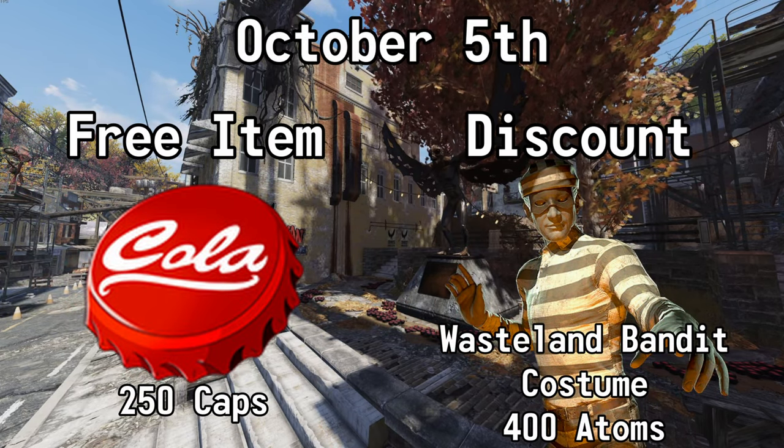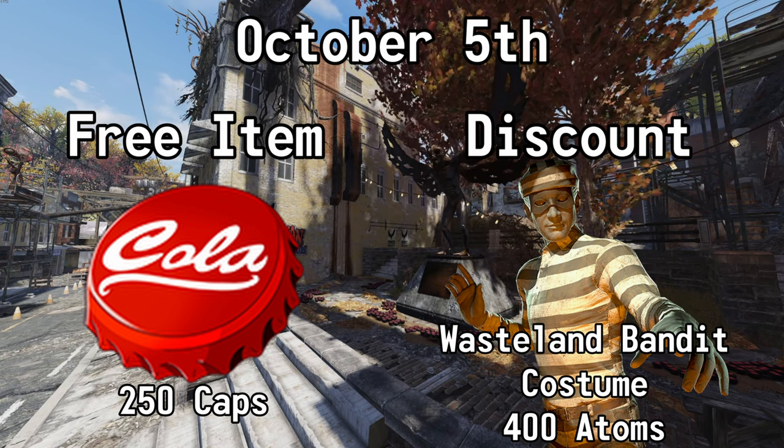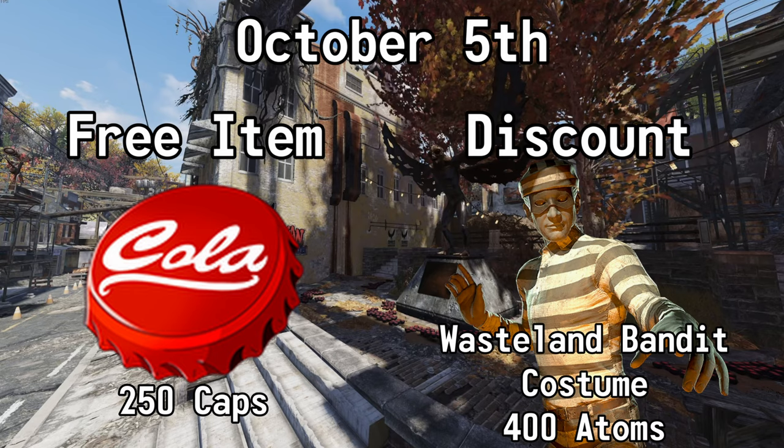On October the 5th, you can get 250 caps for free again, and you can also get 50% off of the Wasteland Bandit Costume. Normally 800 Atoms, but with this sale, it's 400.